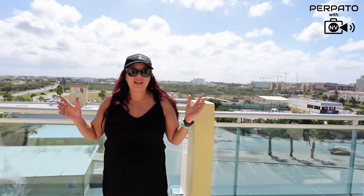Welcome to Aruba, everyone. This is Eagle Beach Resort Casino. We are so excited to enjoy our stay here and hope you will too. When you get here, check this hotel out.